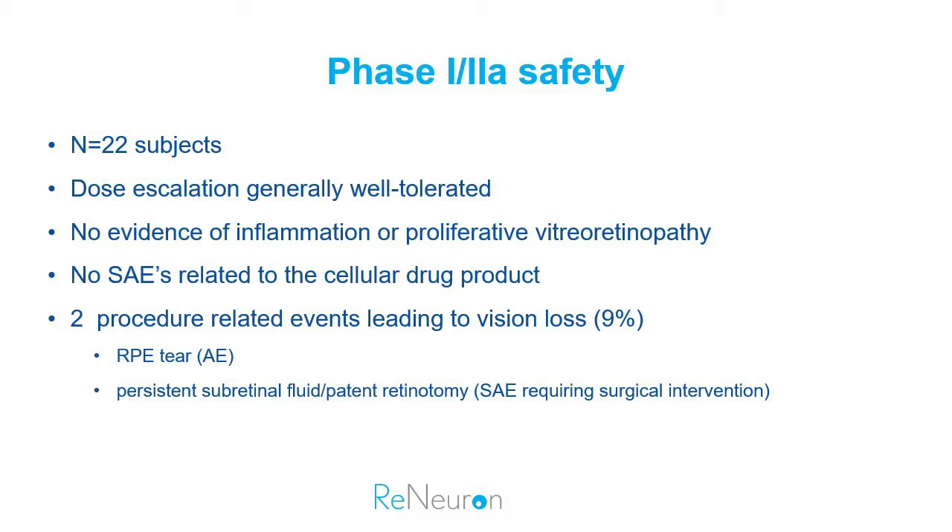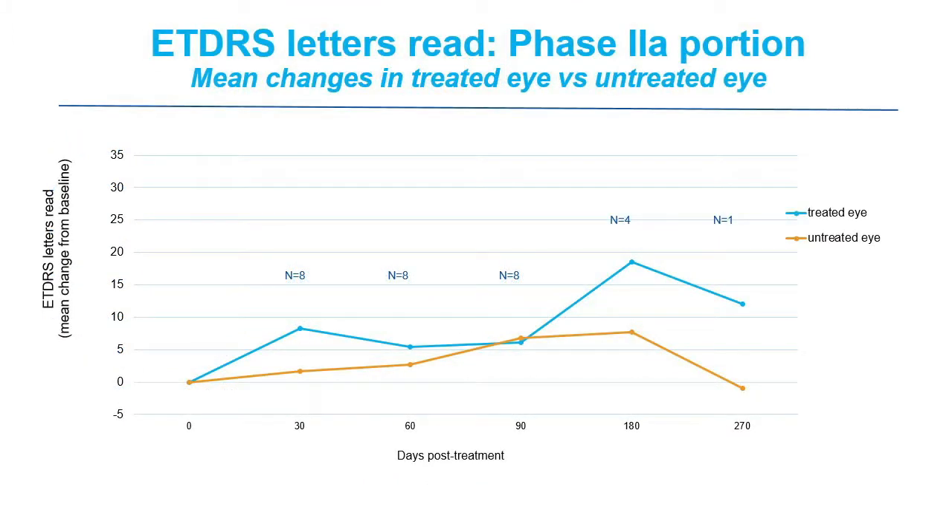A quick comment on safety: we've treated 22 subjects in total, and the dose escalation went well. We have no evidence of inflammation, rejection, or immunological issues. There are no serious adverse events related to the drug product. We do have two procedure-related events that led to vision loss, and I'll show data with and without those two patients, as they obviously affect the dataset.